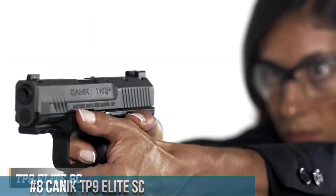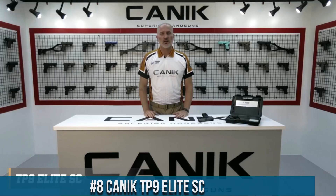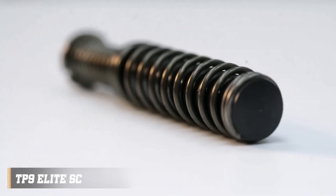Number 8: Canik TP-9 Elite SC. A compact powerhouse that redefines the capabilities of subcompact pistols, the TP-9 Elite SC combines cutting-edge technology and exceptional performance, making it an ideal choice for concealed carry and personal defense.